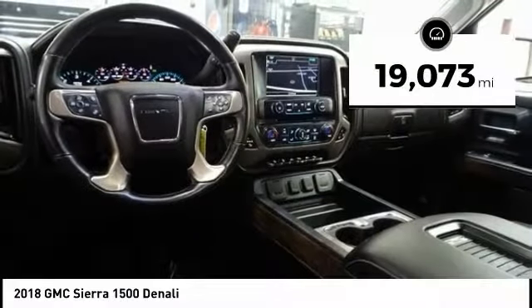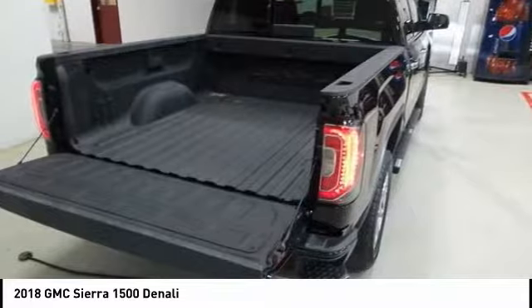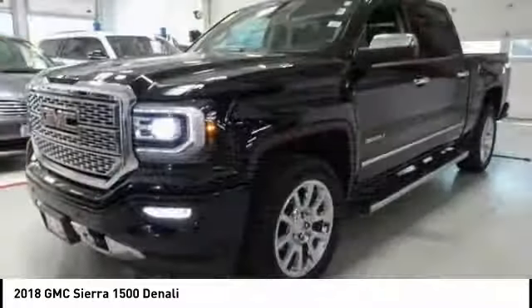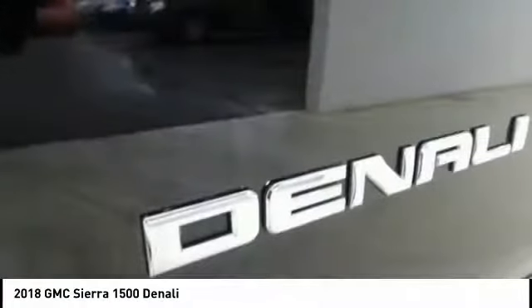This vehicle has less than 20,000 miles. Here are some of this vehicle's great options: power passenger seat, traction control, power sunroof, remote engine start, steering wheel audio controls, Bose sound system, navigation system, dual airbags, air conditioning, power steering.